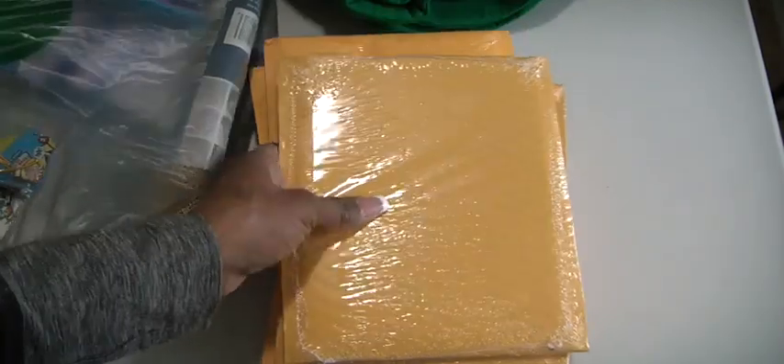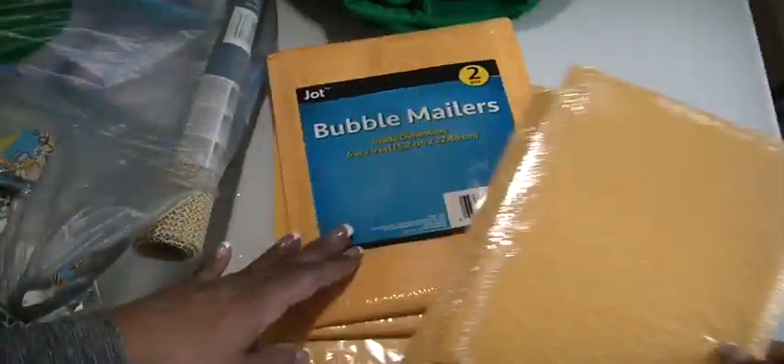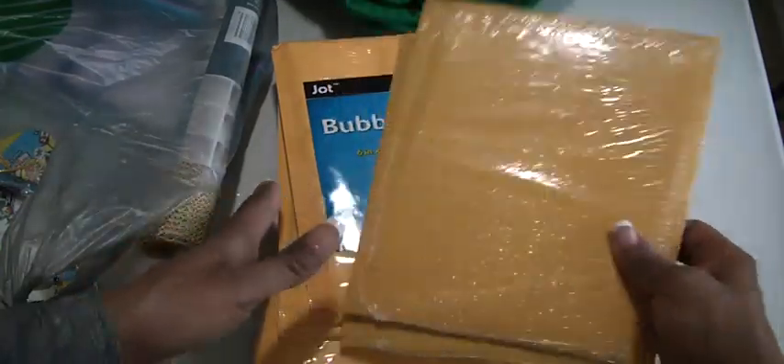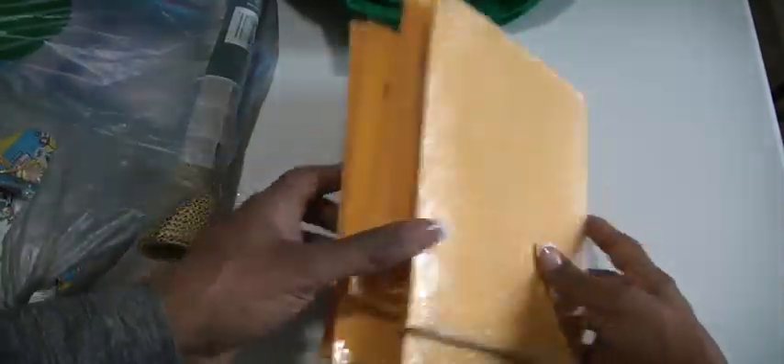I just ran over there to pick up some very needed bubble mailers. These are the best deals ever. These are the six by nine size. They're two dollars and you get two in a pack — a dollar each. I go through these really quick, and I have some things I'm going to de-stash that are going to fit inside those, so I picked them up.